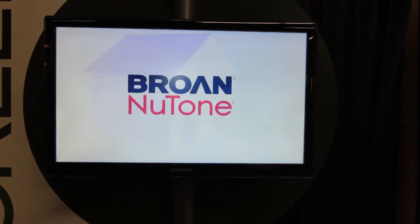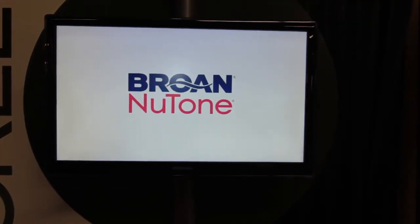Hi, Longwind with Brone Newtone here at the ResNet Show introducing our new Brone Ultra Line. World-class fans with world-class energy efficiency.